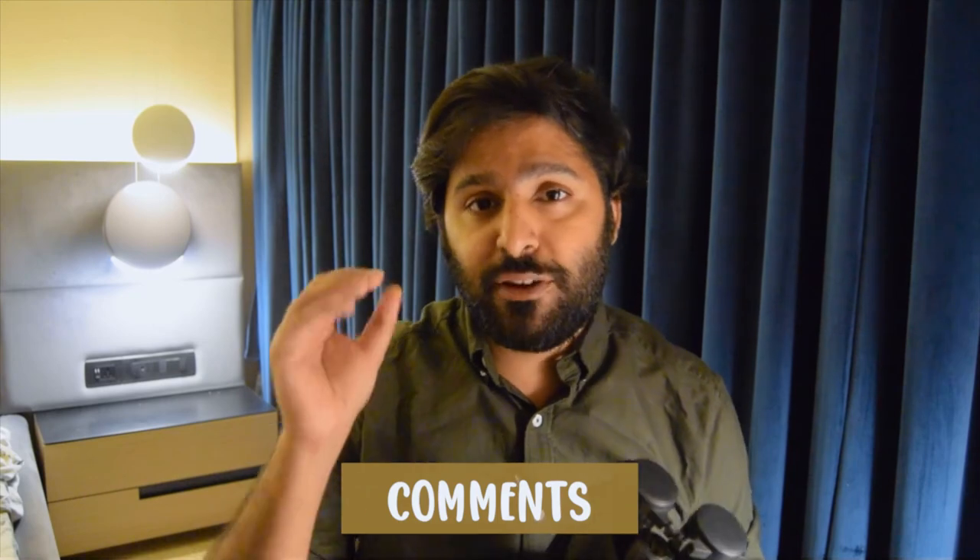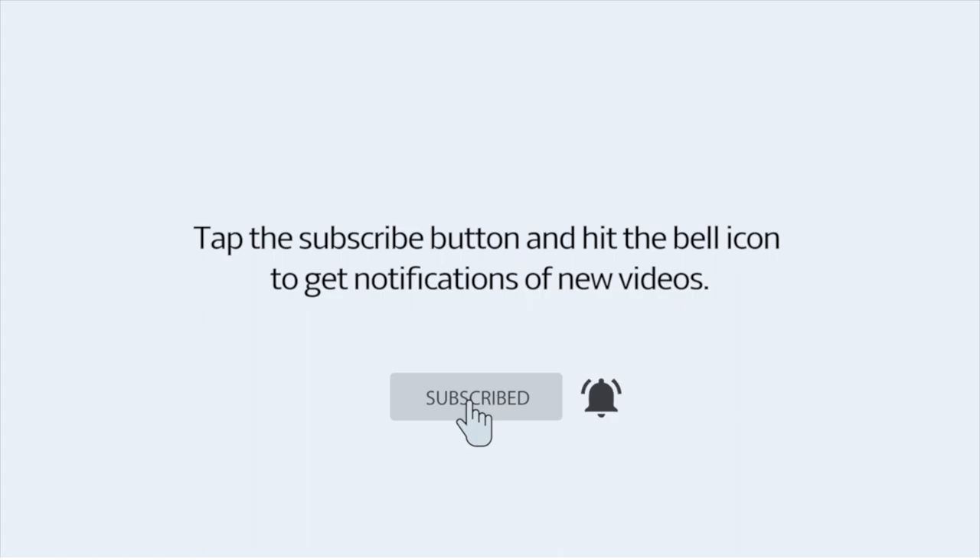I wish you the best for your bird watching journey. In case you have any queries with regard to these binoculars or using them in the field, do drop them in the comments below. And if you enjoyed this review and found it of value, please do subscribe to our channel. Thank you and take care.